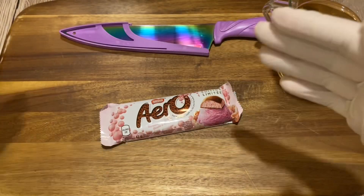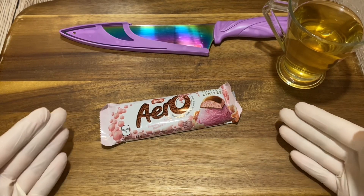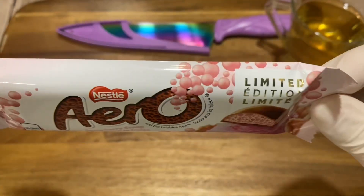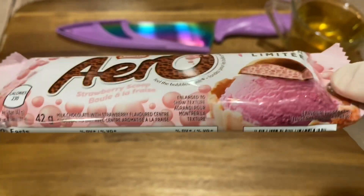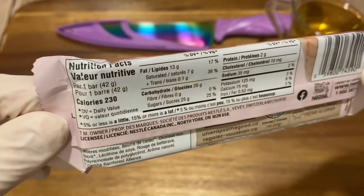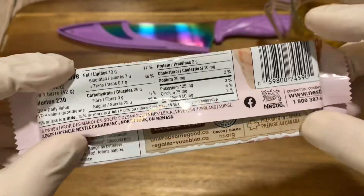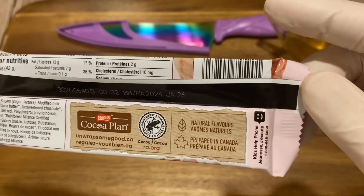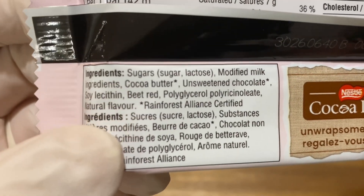If you're new to the channel, please share, like, and subscribe. I'm the Candy Inspector and I love to open all types of candy and chocolate — mostly chocolate these days. I'm trying to build a full-blown visual database of all the chocolates I open, inspecting the packaging and everything in it, in case items get discontinued. One interesting detail here is that this bar contains beet red coloring.